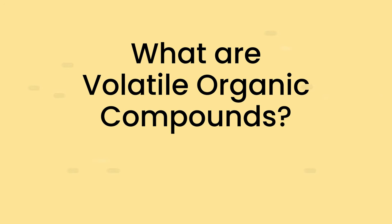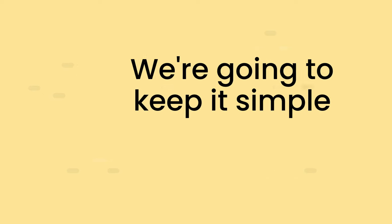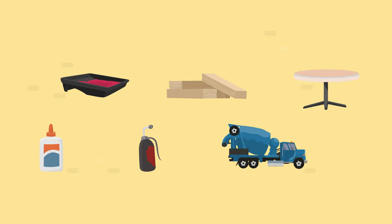In this snappy little video we are going to talk about volatile organic compounds, and we're going to keep it simple. VOCs are harmful chemicals found in the atmosphere as invisible gases or vapours. They're released by many products used in office fit-outs.